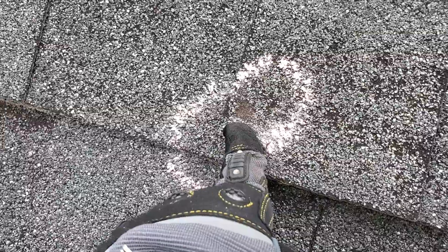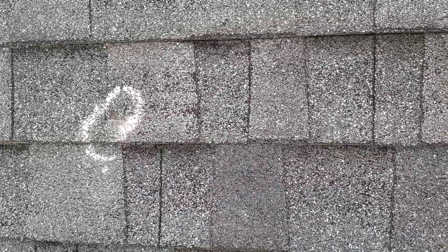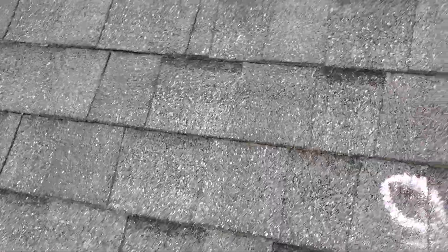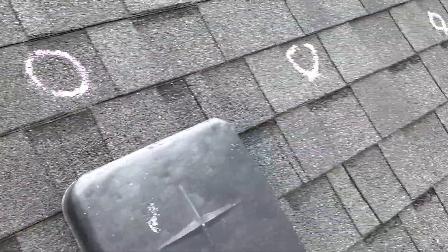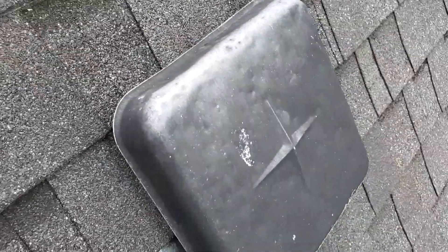The hailstone exposes the asphalt below, and that exposure basically just cooks in the sun until it splits open and compromises your roofing system. Something that State Farm looks for during a hail claim is what they call collateral damage.